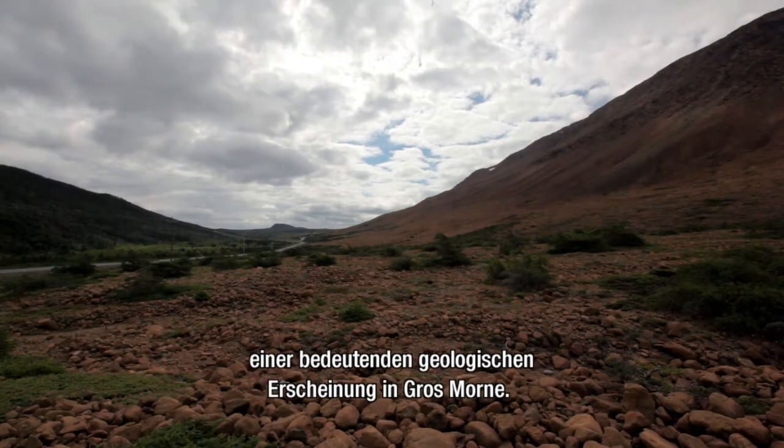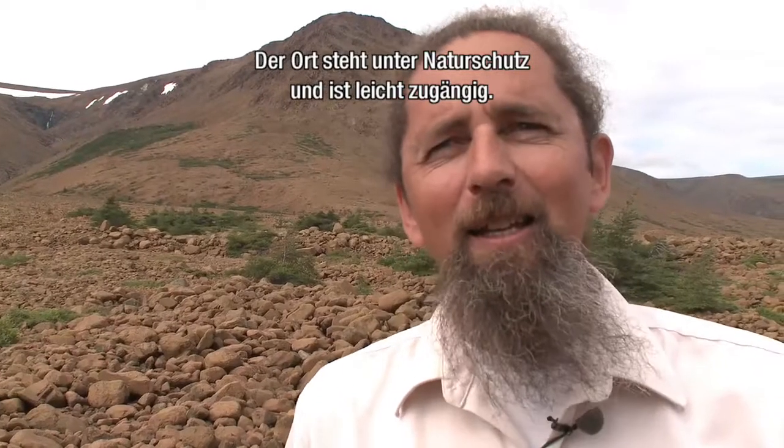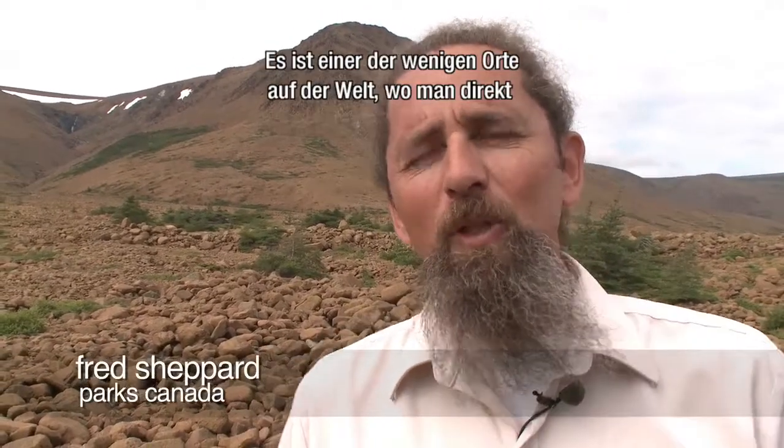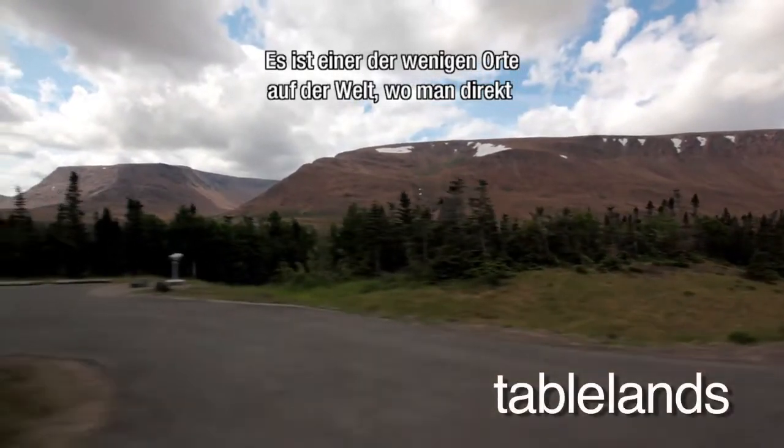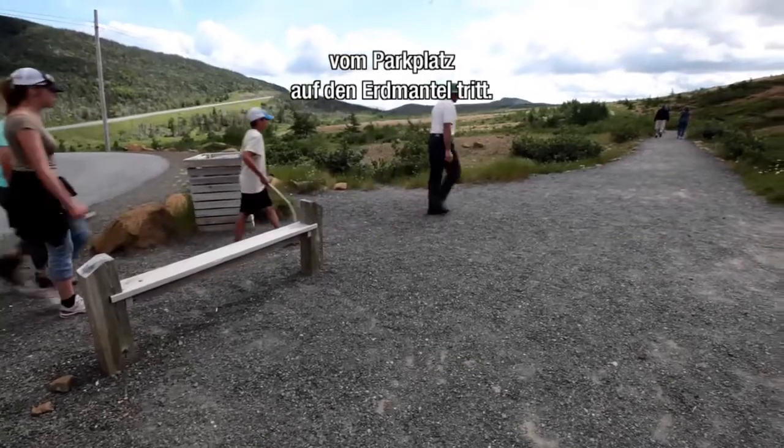We're standing at the Tablelands, one of the most significant geological features in Gros Morne. It's a protected site, and it's easily accessible, so it's one of the few places on the planet where you can actually drive up to the parking lot, get out of your car, and step onto the Earth's mantle.